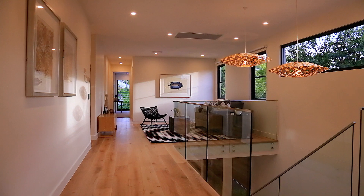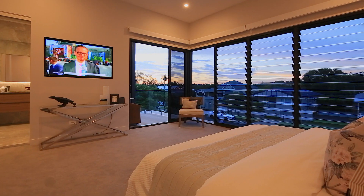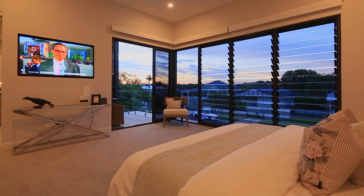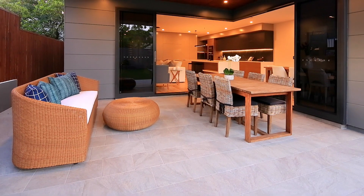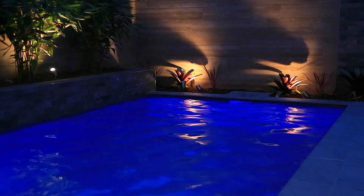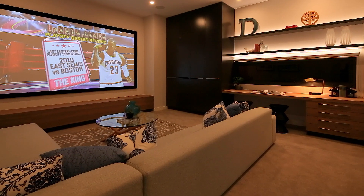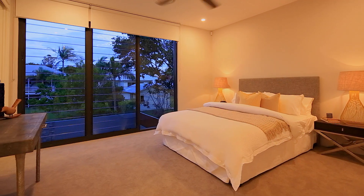Presenting a versatile floor plan which caters impeccably to both communal family living and the desire for solitude, the home enjoys seamless integration with private al fresco entertaining areas and the stunning saltwater swimming pool. Unique features including a fully fitted theatre room and two master bedrooms create exceptional space for the largest of families.